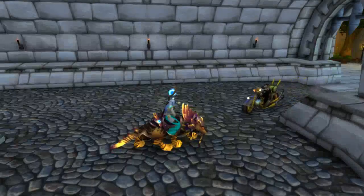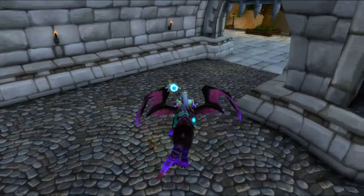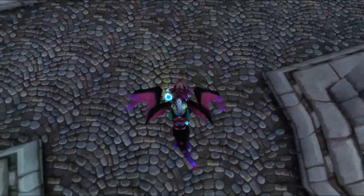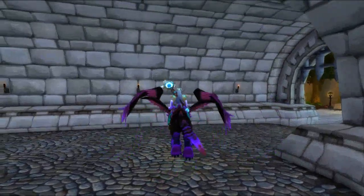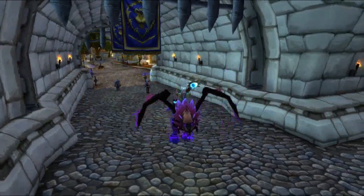Blue and purple, and also it can fly. I'll show you the different looks of the wings — so there's the purple.